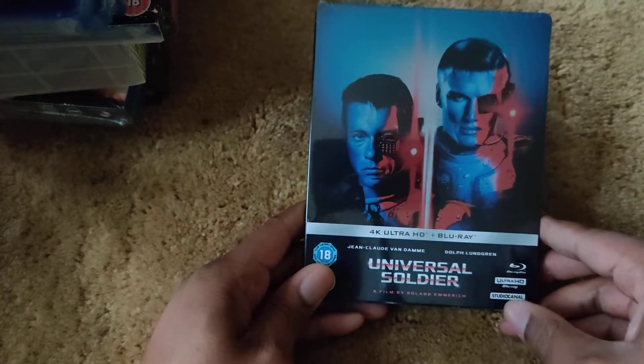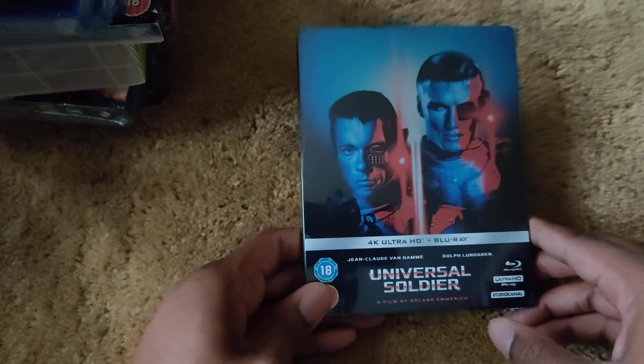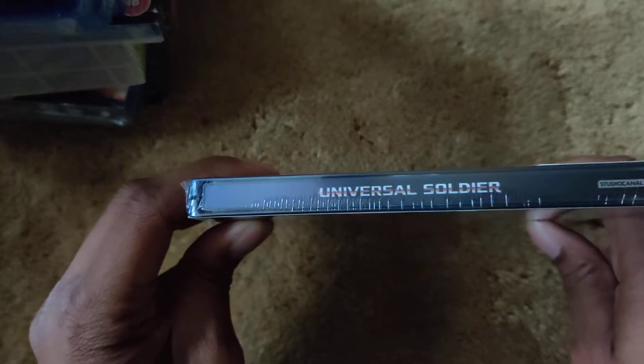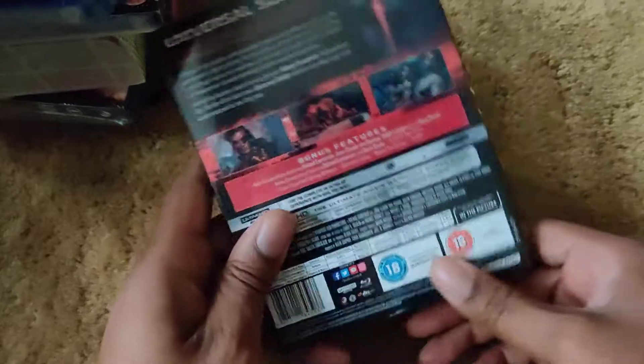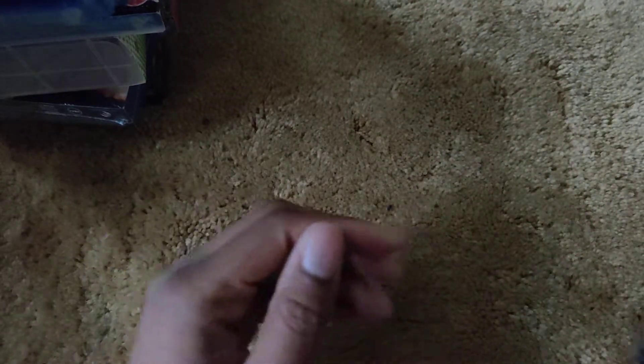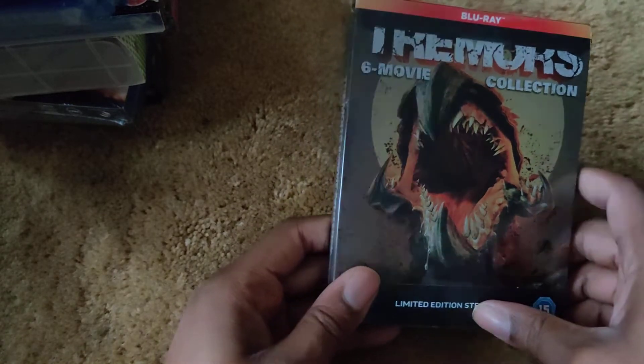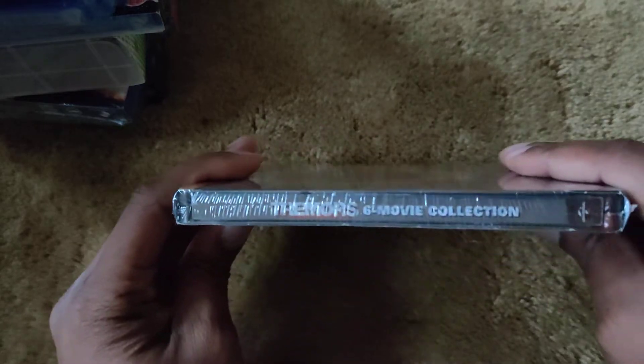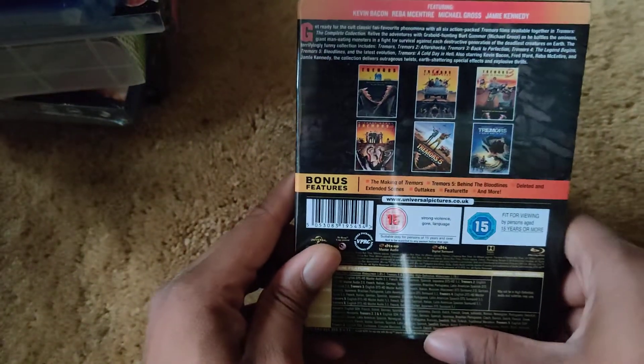Two or three more to go — Universal Soldier 4K Blu-ray steelbook, front and spine and back.